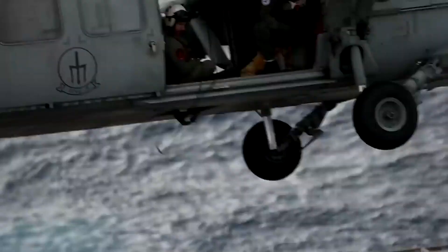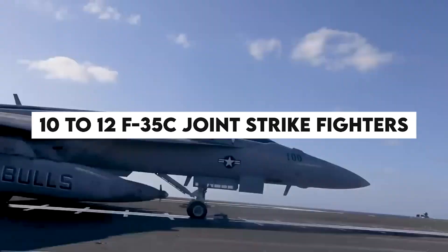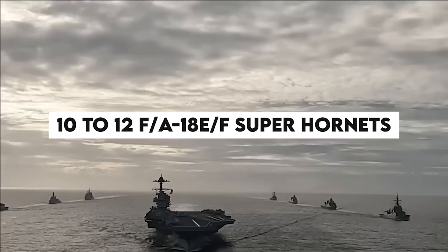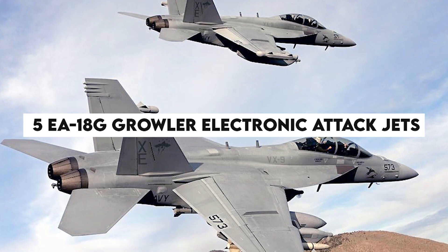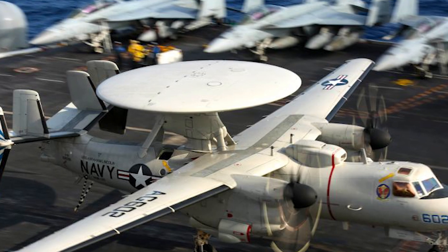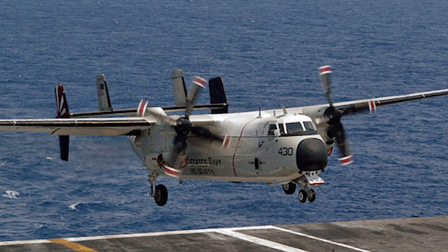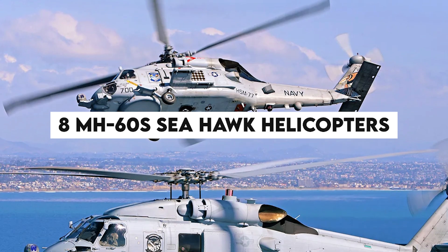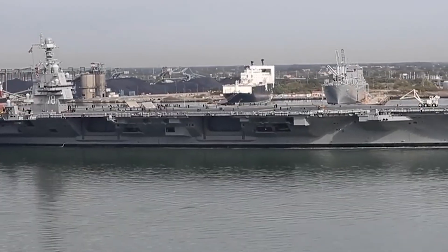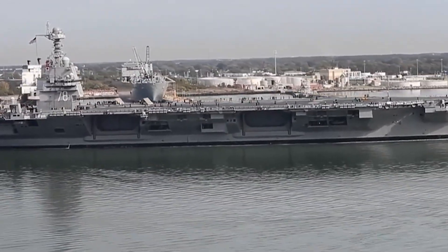The Gerald R. Ford and its sister ships are expected to carry approximately 10 to 12 F-35C Joint Strike Fighters, 10 to 12 F/A-18E/F Super Hornets, five EA-18G Growler electronic attack jets, four E-2D Hawkeye airborne early warning and control aircraft, two C-2 Greyhound carrier onboard delivery planes, and eight MH-60S Seahawk helicopters. The total personnel capacity of the carrier is 4,539, which includes the ship's crew, air wing, and support staff.